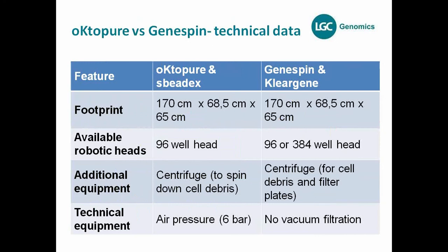Some technical data: it's a very small system — the footprint fits on any lab bench. Both GeneSpin and Octopure have the same size as they're both based on the replicator platform. Available heads are: 96-well only for Octopure, and 96-well or 384-well for GeneSpin. Additional equipment needed includes a centrifuge for spinning down cell debris for both systems, plus for GeneSpin an additional centrifuge to spin down liquids through the filter plate.